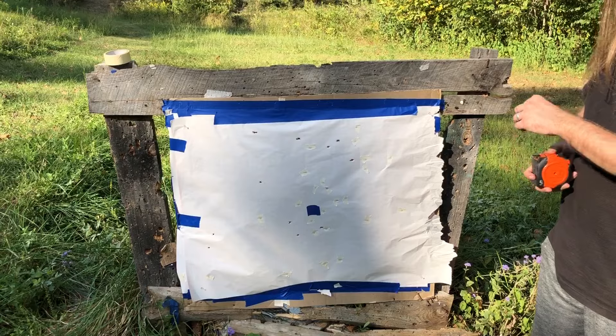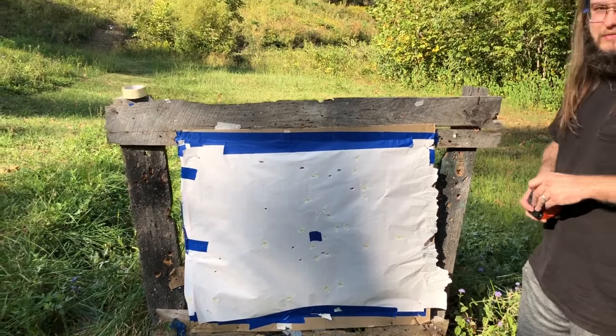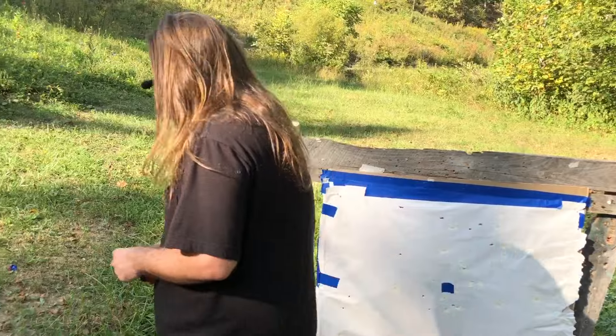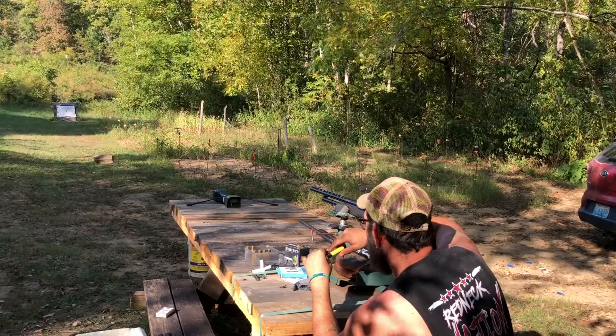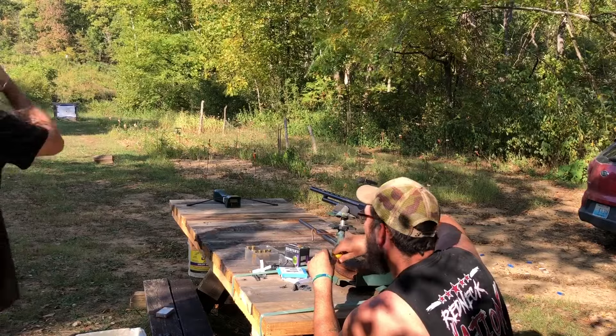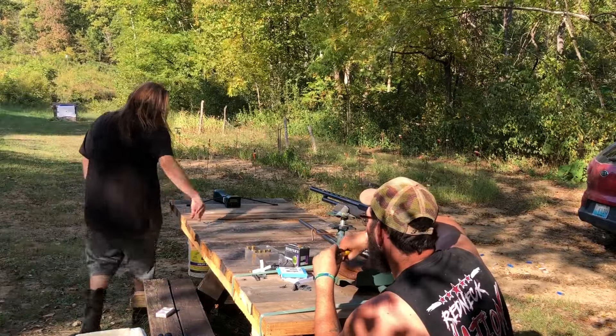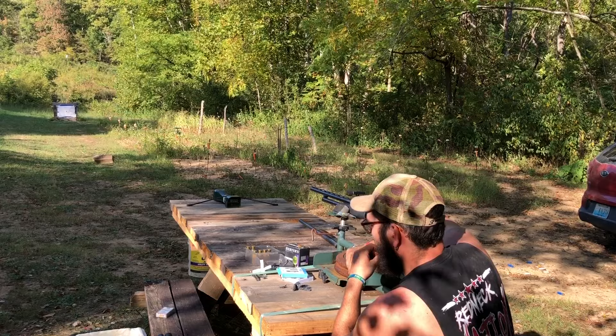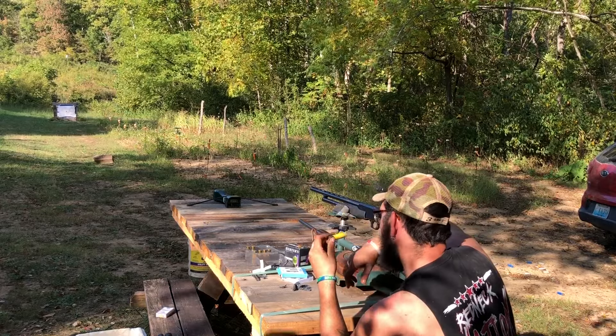These conventionally loaded shells are not doing so hot. Maybe the 30 cal will do better. I'm not really a fan of 20 gauge for buckshot, but we've had okay luck with it. Mine throws slugs good too.